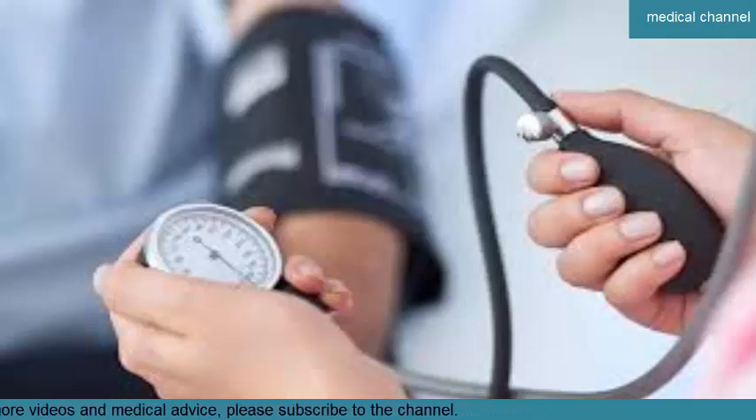A hypertensive crisis may cause symptoms such as: sudden, severe headache; difficulty breathing; numbness; weakness; severe anxiety; sudden vision changes; shortness of breath; sudden back, abdomen, or chest pain; nosebleed; and difficulty talking.